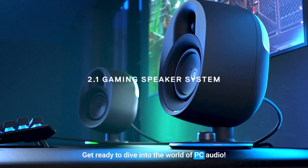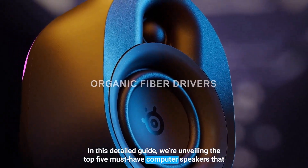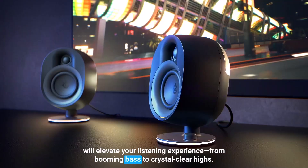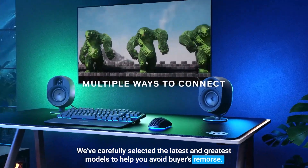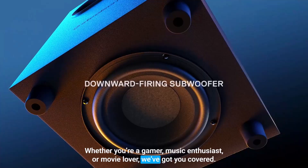Get ready to dive into the world of PC audio. In this detailed guide, we're unveiling the top 5 must-have computer speakers that will elevate your listening experience, from booming bass to crystal clear highs. We've carefully selected the latest and greatest models to help you avoid buyer's remorse. Whether you're a gamer, music enthusiast, or movie lover, we've got you covered.